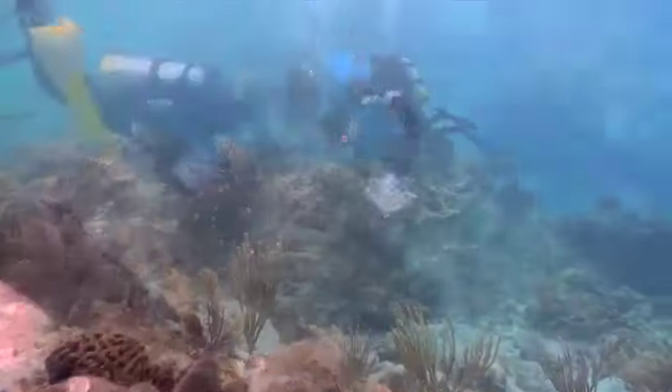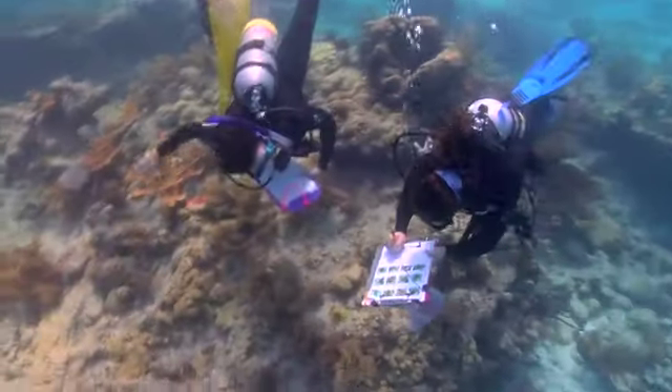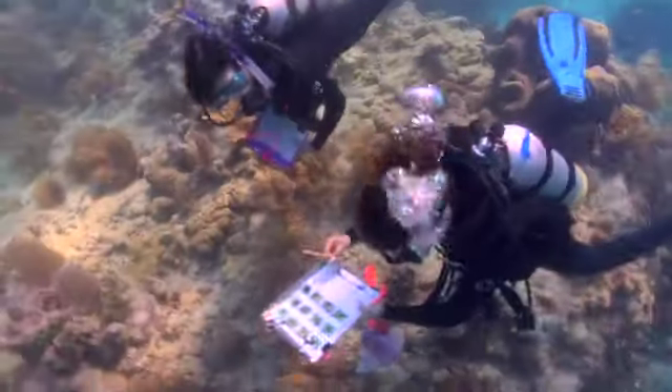We have a genetic fingerprint of the Serratia marcescens that comes from diseased coral, and it matches the genetic fingerprint of the Serratia marcescens that comes from untreated sewage.